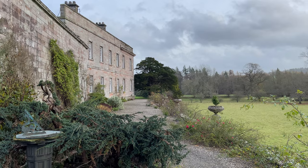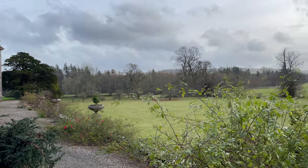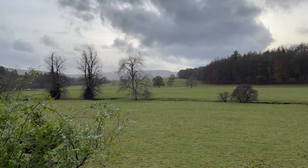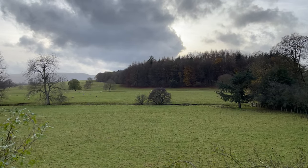Oh, this view looking back at the house — really pretty. Imagine having that view from your window. My goodness. Some very lucky people.